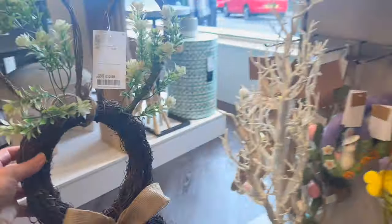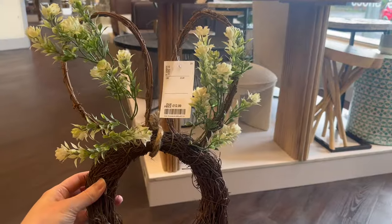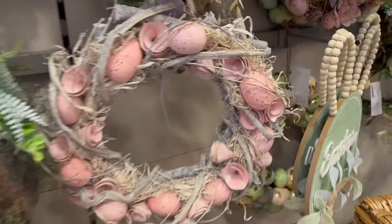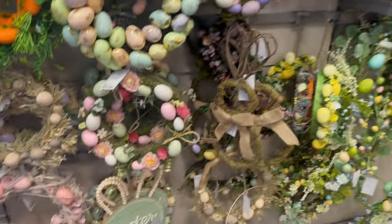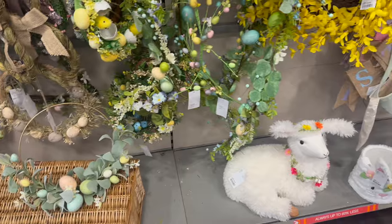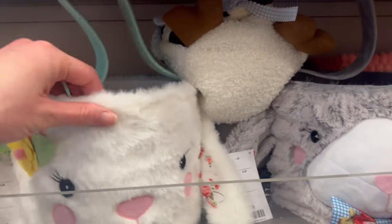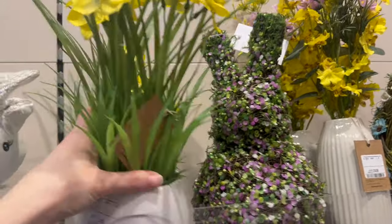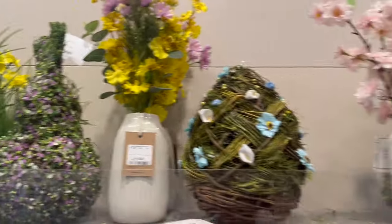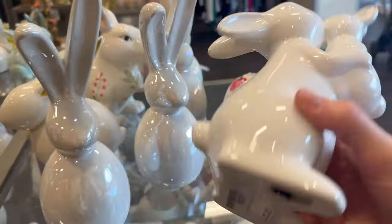We've got some garlands, some more of these rabbits, and they're like wreaths — £12.99. I like the flowers along the bottom and the bow in the middle. Some more Easter wreaths here — do you have Easter wreaths up on your front door? I've seen a lot of Easter and flower ones. I like these ones — £10. Daffodils are actually in season at the moment, I saw some in our front garden. Spring is coming! Little rabbits are £5.99.